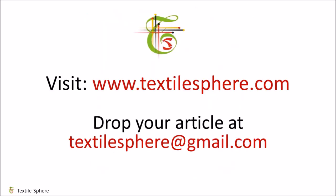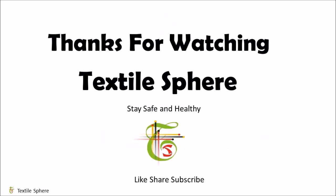So this was all about the unique Himalayan nettle fiber. Hope you liked the video. Read the article on Himalayan nettle by clicking the link in the description box. Visit www.textilespear.com for reading articles related to textile. If you wish to publish an article on Textilespear, drop your article at textilespear@gmail.com. I will soon come up with more textile-related videos. Till then, stay healthy, safe and don't forget to subscribe to Textilespear. Thanks for watching.